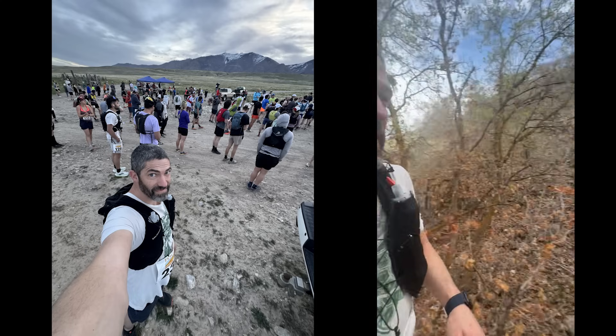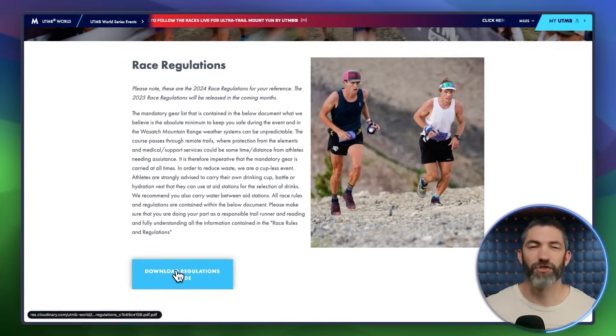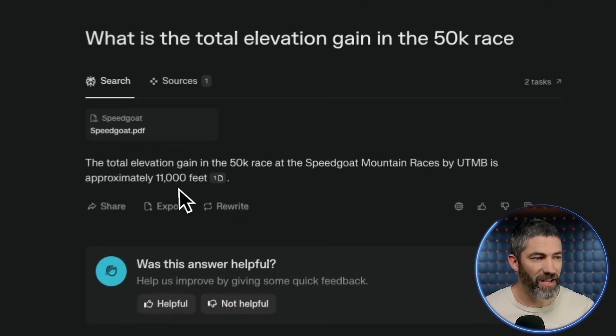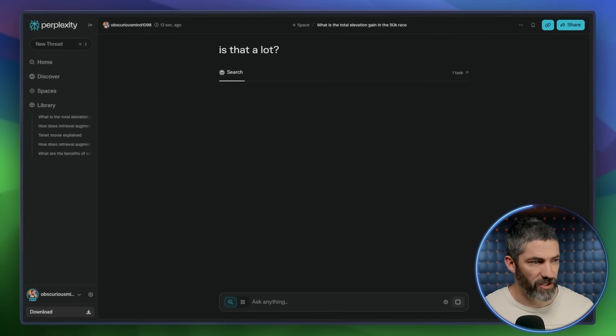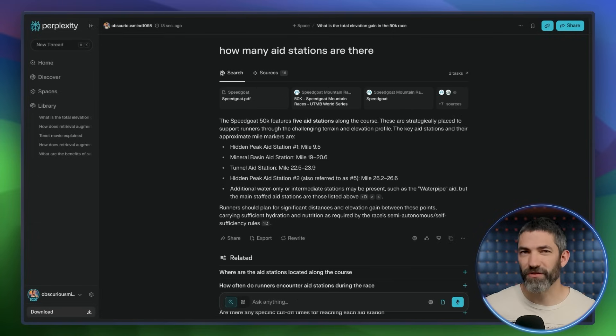Next up is file uploads, which lets you talk to your documents or use them as context instead of digging through them. I just finished my first 25K trail race and I'm thinking about signing up for the Speedgoat 50K — one of the gnarliest races in the US. I uploaded the official guide and regulations PDF to Perplexity. Asking 'What is the total elevation gain in the 50K?' — 11,000 feet, which is indeed gnarly. Hovering over the citation shows it sourced directly from the document I uploaded. I can ask whatever I want: what gear is required, how many aid stations — straight answers without scrolling through 10 pages of PDF. Plus it can still search for additional information, and since it remembers context, I can keep asking follow-up questions without starting over.